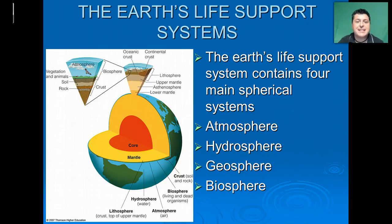The Earth itself contains four basic life support systems, including the atmosphere, the hydrosphere, the geosphere, and the biosphere.